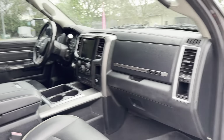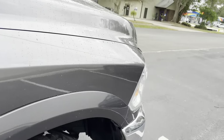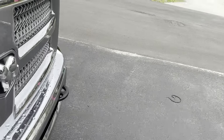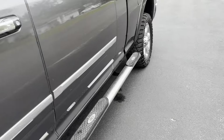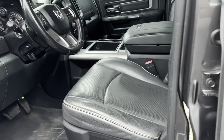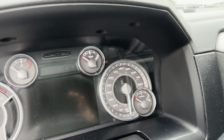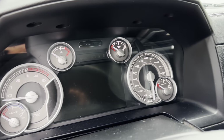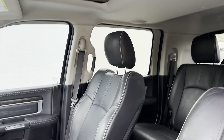Alpine stereo system. It's a Limited so the truck's fully loaded — there's really nothing this truck doesn't have. 116K on the clock. Nice touch screen. Sunroof.